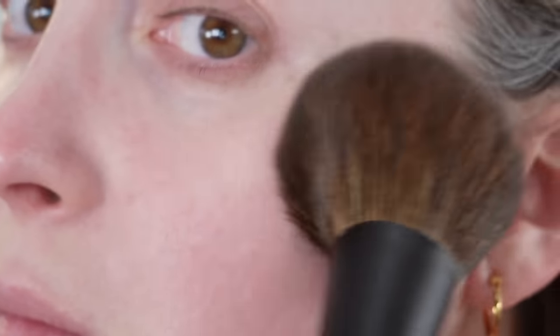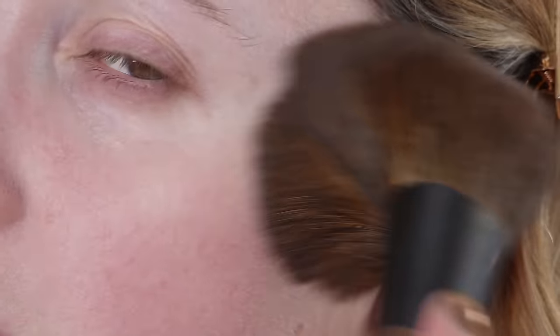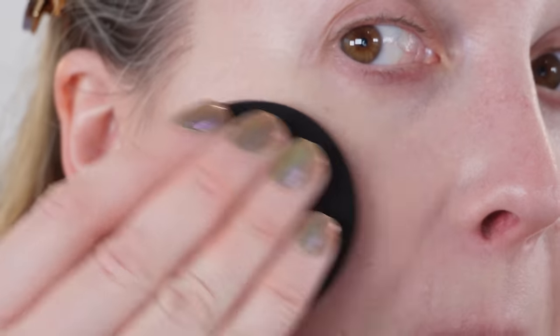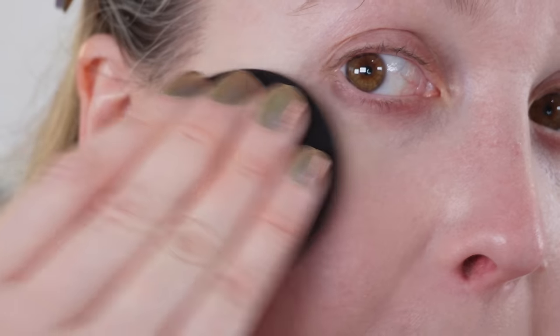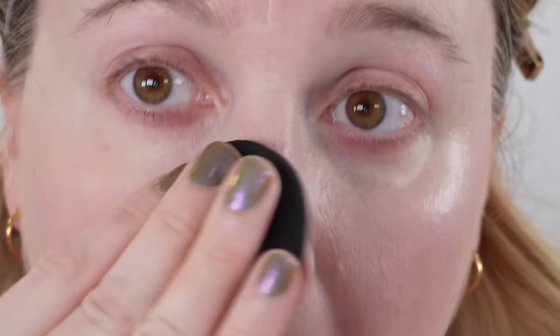What the YSL has that the others don't is a little bit more coverage with the pigmentation level. If you're looking to kind of even out your complexion a little bit more, I feel like this powder does that more successfully than the Clé de Peau or the Burberry. I did test this powder underneath foundation to see if it had a blurring effect that was visible, but honestly I couldn't really tell any difference. I think this is definitely best used as a setting powder on top or even a finishing powder if you want a matte finish.